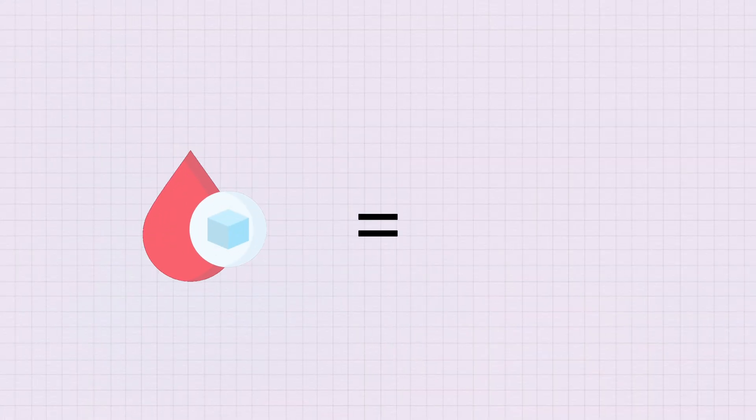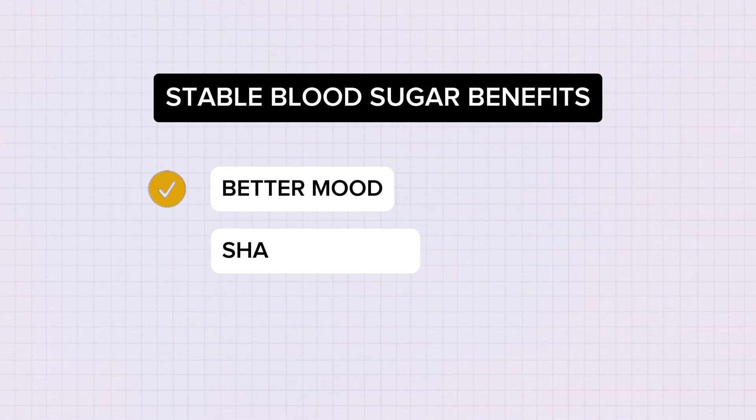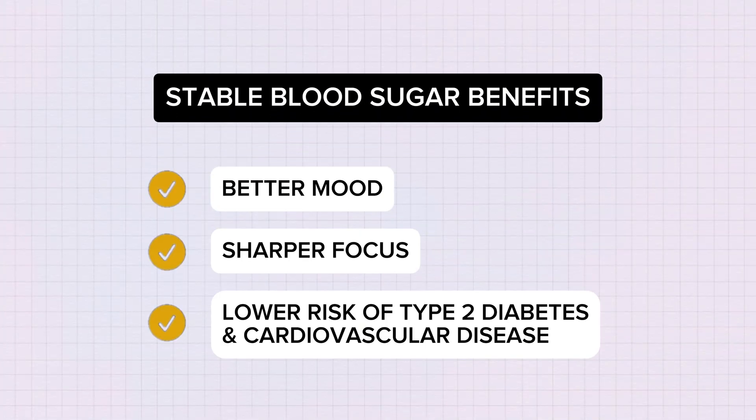Why is stabilizing blood sugar levels so important? Stable blood sugar levels means fewer energy crashes, an overall better mood, sharper focus, and a lower risk of type 2 diabetes and cardiovascular disease. Eating in sync with your clock literally prevents your body from operating in a state of internal conflict. Personally, I try to eat within an 8 to 12 hour window, and outside of that window I also try not to consume any calories, even through drinks.